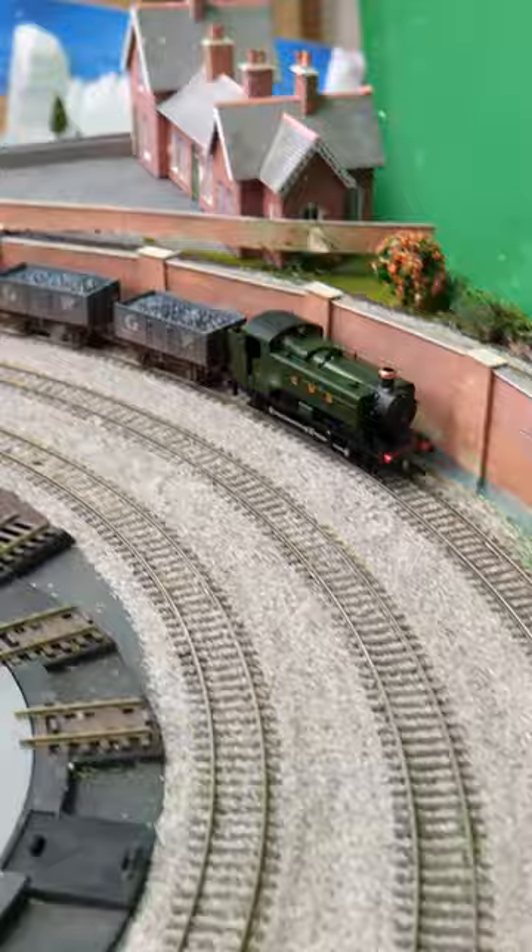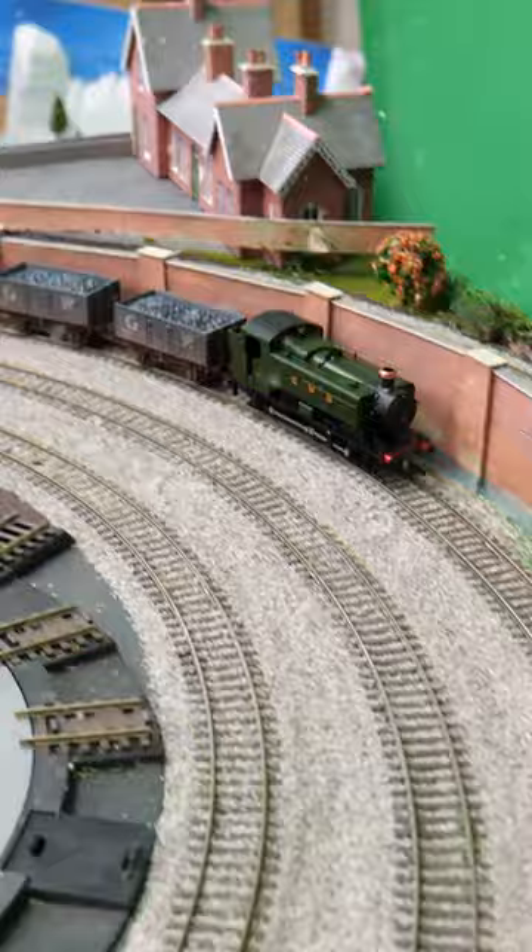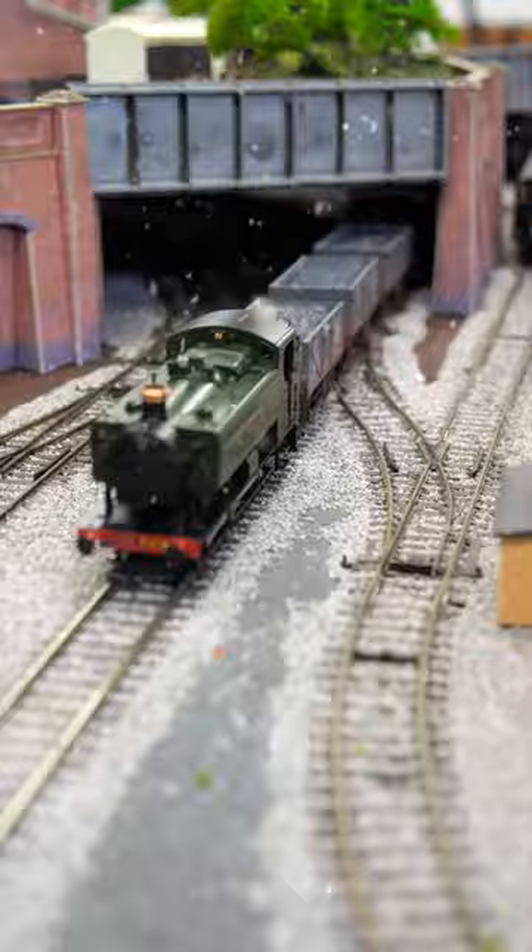These were released in 2021 and they're fantastic little models. They've got loads of detailed parts on them and they even have a flickering firebox. They're quite heavy — plenty of metal was used on this model and combined with a good motor this makes them very powerful for their size.